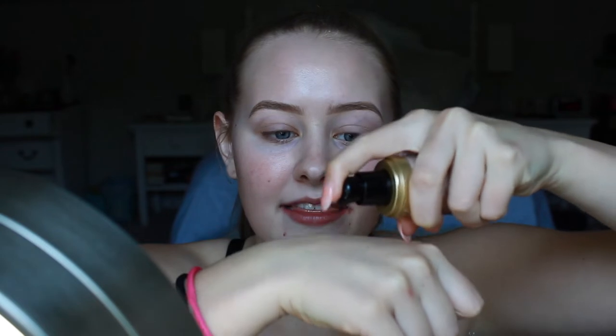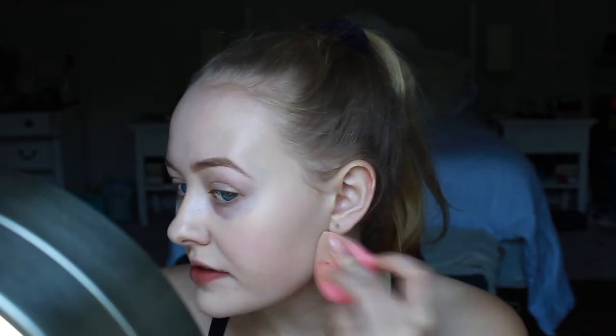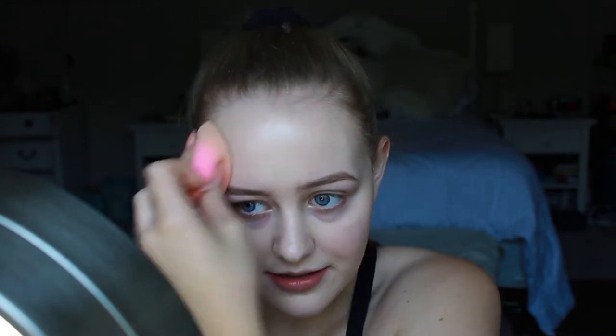I already did my brows. This is actually my foundation shade — I'm not being problematic. This is the Too Faced Born This Way. I love this. I always come back to it, and I'm in the shade Snow. I'm just going to take this on my beauty blender and start blending this. Then you're going to see just how pale I am. It's so satisfying. This foundation smells amazing too.